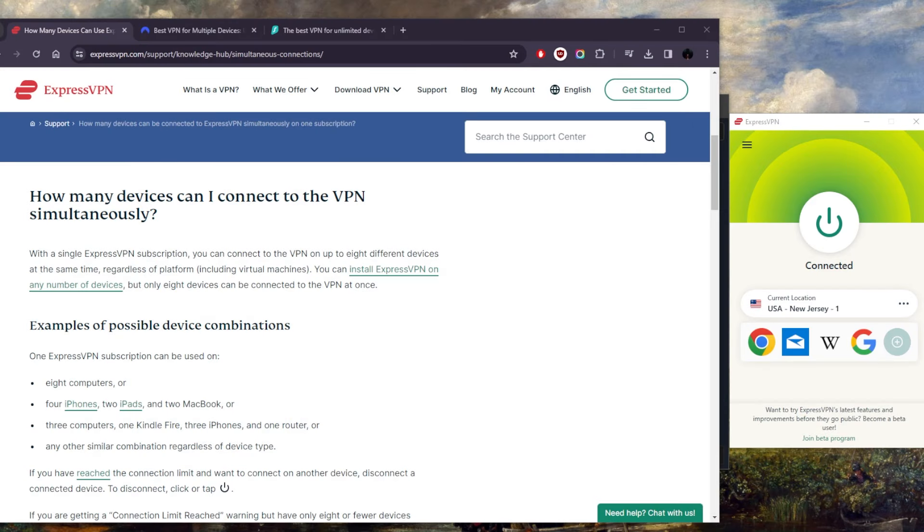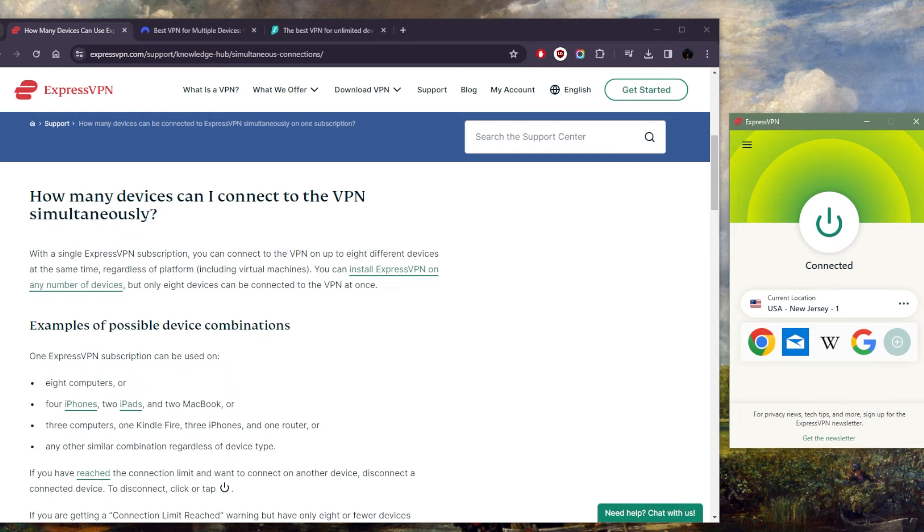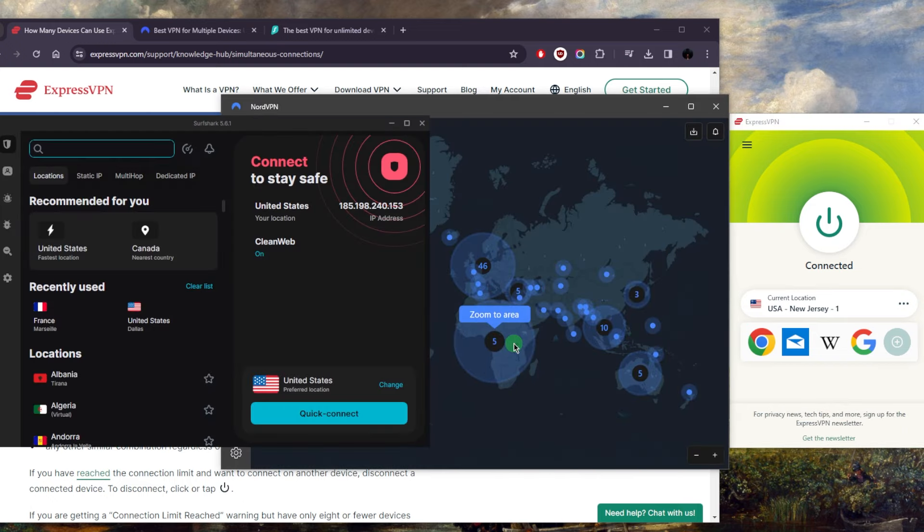Hey, what's going on guys, welcome back. Today I wanted to talk about some of the best VPNs you can get if you're looking to secure multiple devices. Here I've got ExpressVPN, NordVPN, and Surfshark, all of which are compatible with all kinds of devices — whether you have a Fire Stick, any other streaming device, a smart TV, Android, iOS, Mac, or Windows.